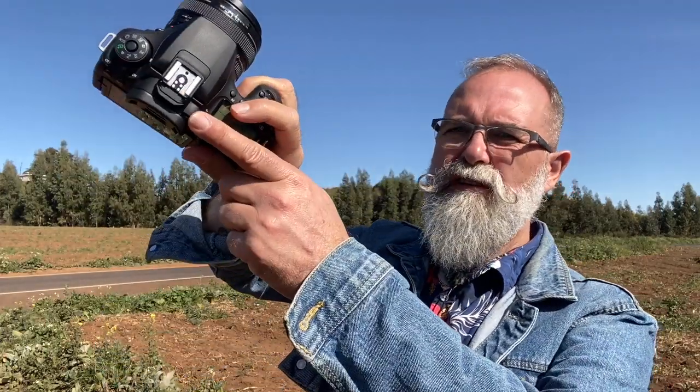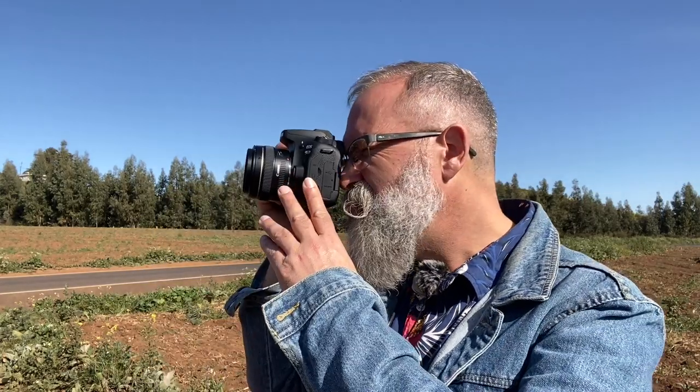The viewfinder gives 100% coverage. You have diopter correction, and 100% is what pros need — they want to see exactly what the final image will be. You don't want to frame your shot and then find extra content at the edges after. What you see is what you get.